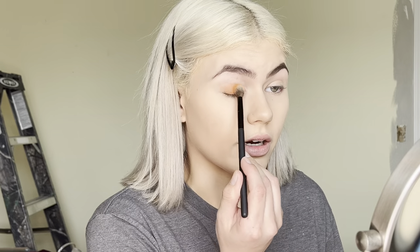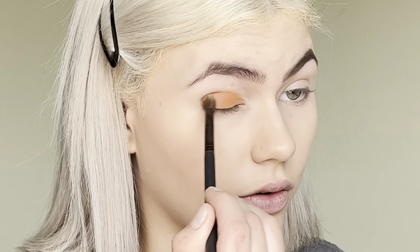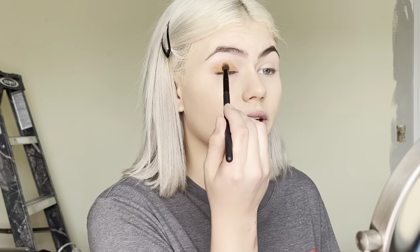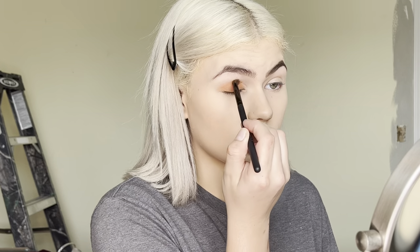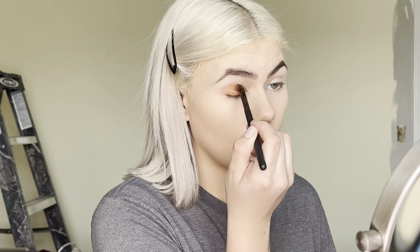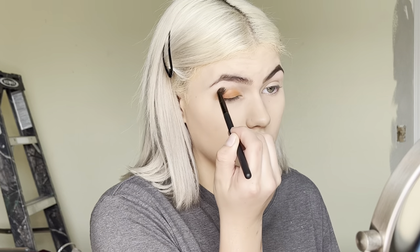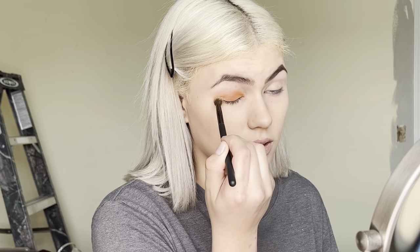I'm going to grab my blending crease brush that is very poofy and go in with it to create that outer look. With these brushes I noticed they smoke and fade out the eyeshadow color, so that's what I'm using this brush for — to fade it out on the upper lid so it looks more blended instead of just an eyeshadow line.